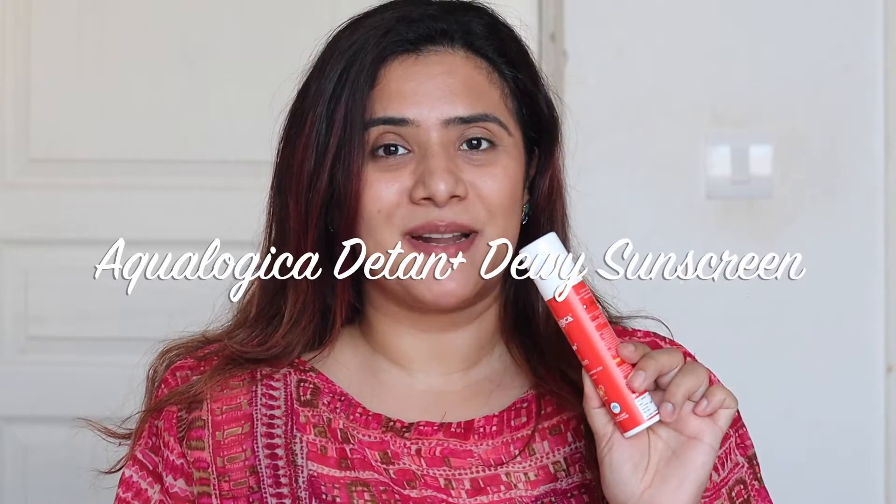AquaLogica has got you covered with the newly, latest, trend-setting, viral launch of the AquaLogica D-TAN Plus UV sunscreen.